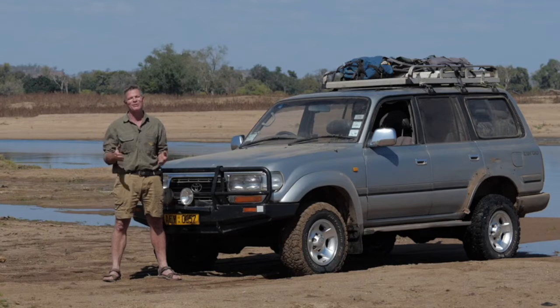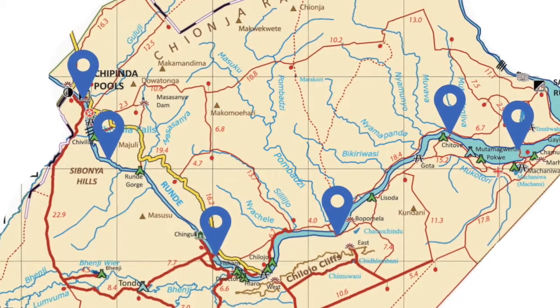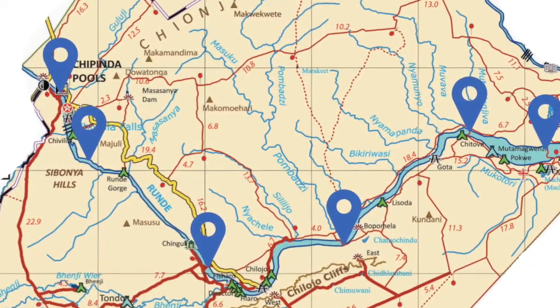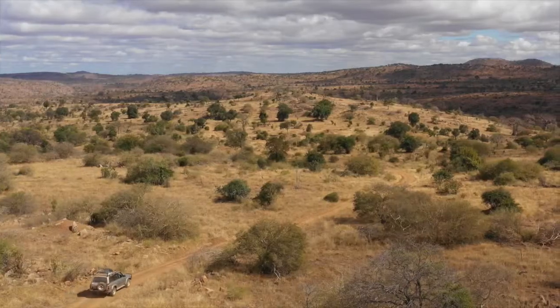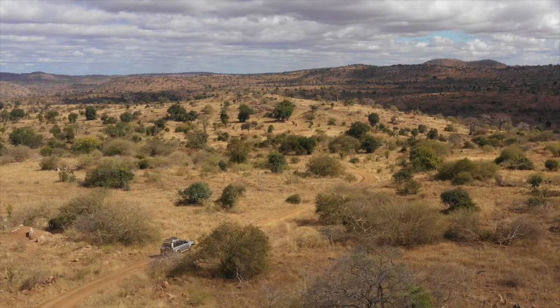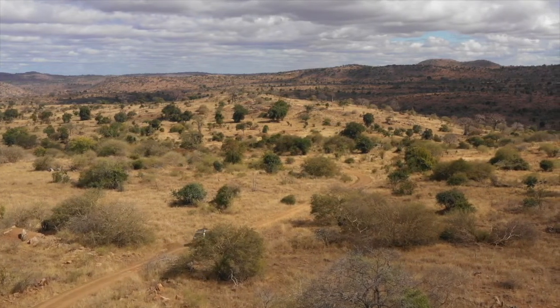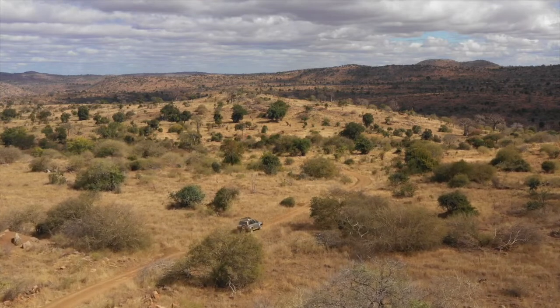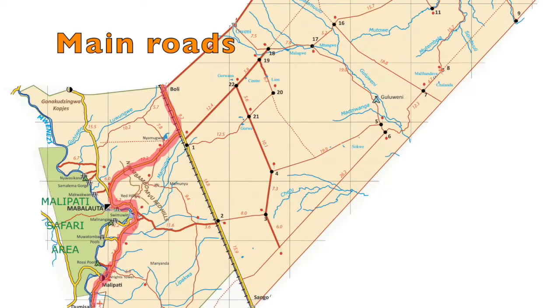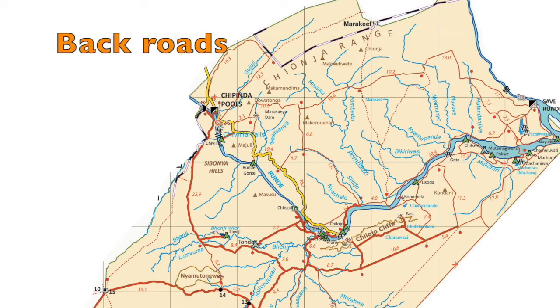That summarizes the main river crossings and causeways. Now, the main roads in the park are essentially accessible by two-wheel drive, although high clearance helps. But if you do have a 4x4, you should be getting away from those main roads and exploring the back roads — there are lots of them. I'm not going to talk you through all of them; you should do your own exploration.